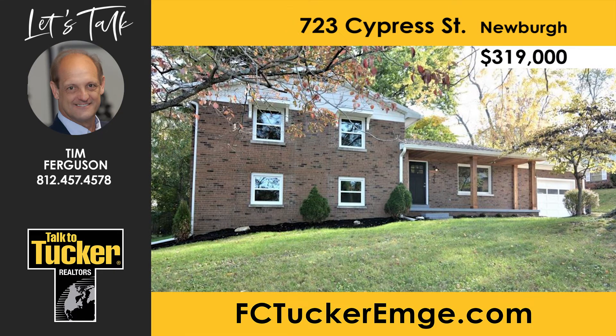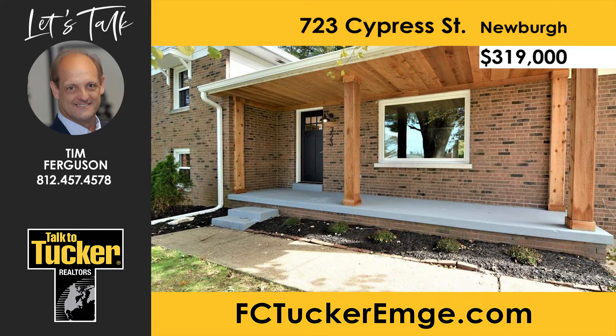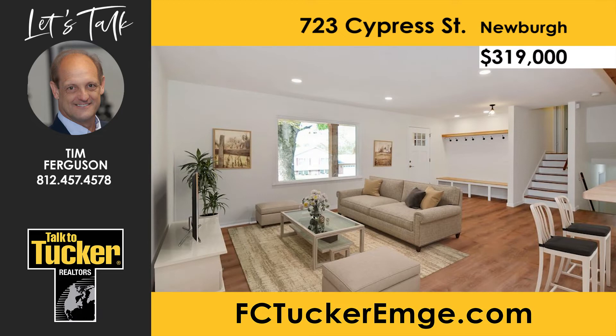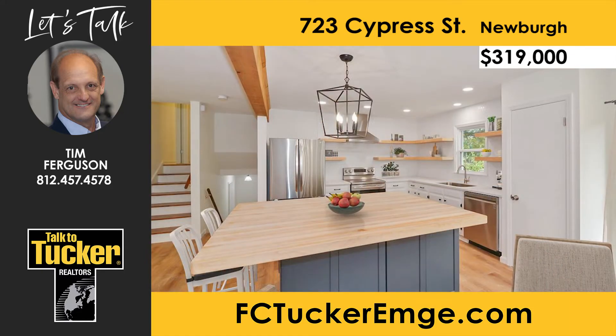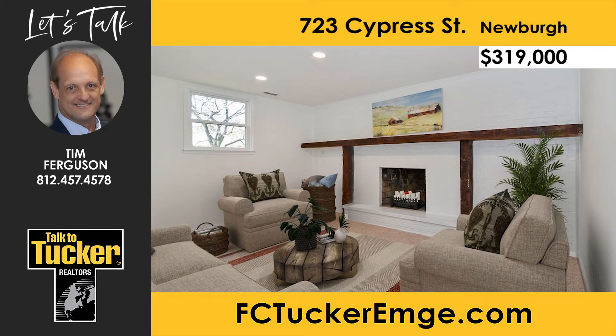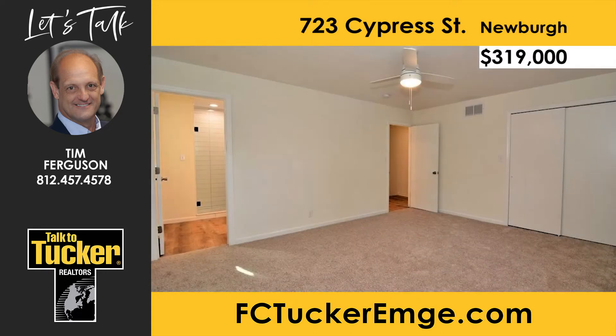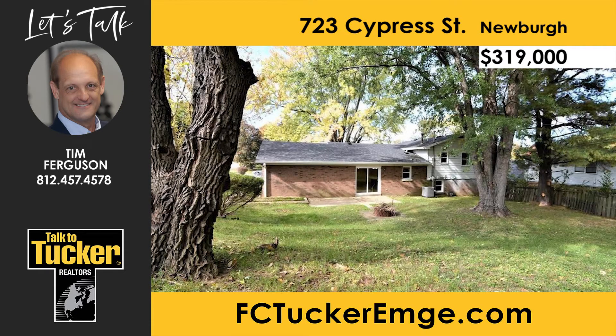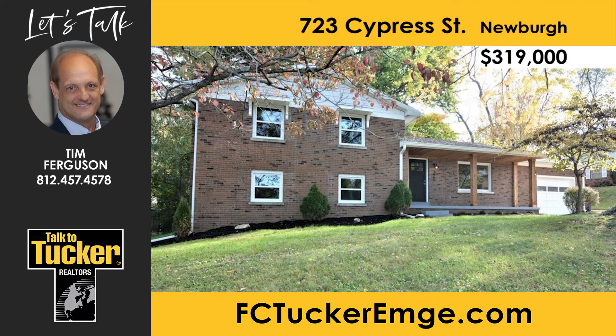Check out this four-bedroom and three-bathroom beautifully remodeled home located a short distance from downtown Newburgh. This home features an open floor plan, incredible curb appeal, new windows, and a roof on a large yard. The modern living room includes a mudroom area and views to the custom kitchen, which features new appliances and a huge island with ample counter space. You will love the peaceful living area featuring a stunning fireplace. The home offers bedrooms and bathrooms of great size, additional office space, and a backyard with tons of space for entertaining and beautiful mature trees. Talk to Tim Ferguson at 812-457-4578.